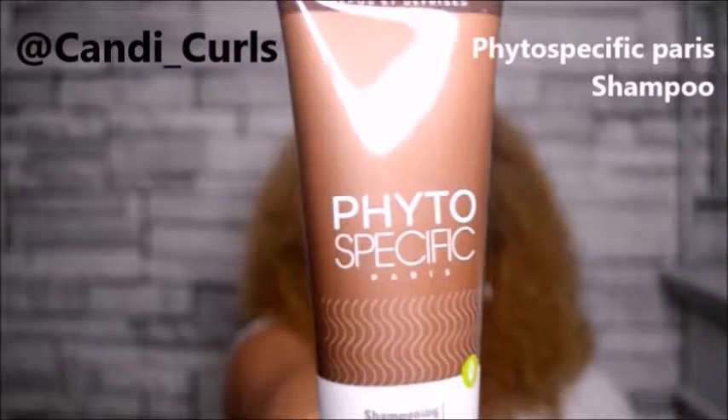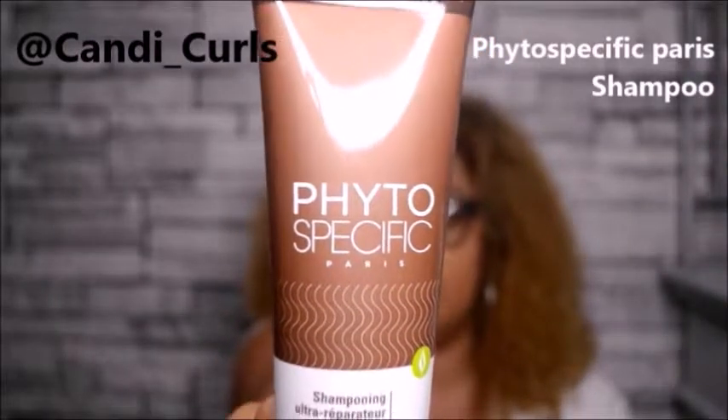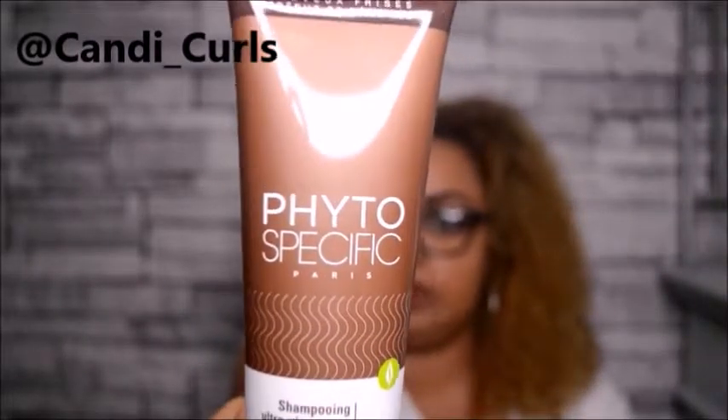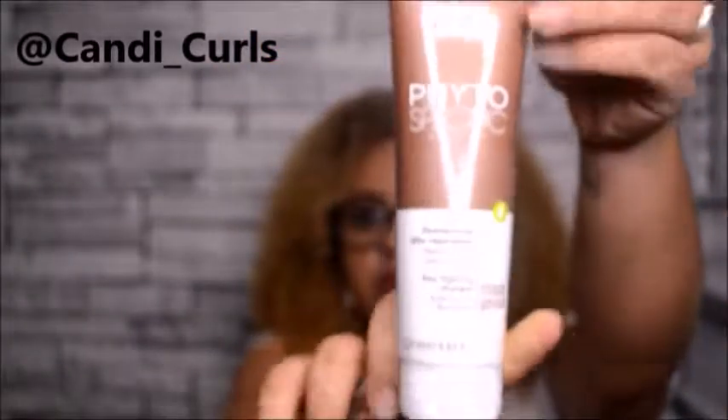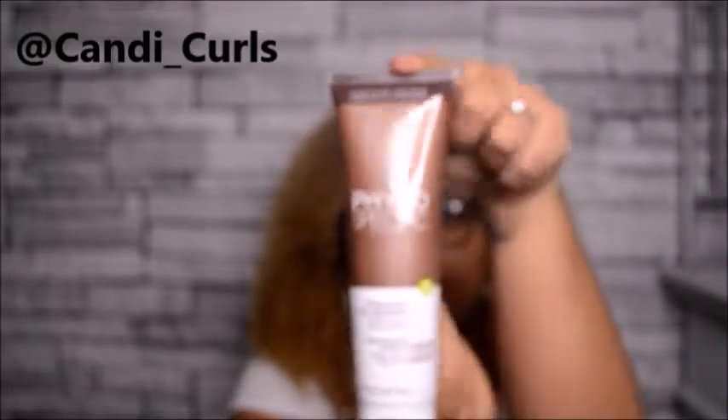The next brand included in this box is one I haven't heard of before. One of the things I really like about getting these hair boxes is being introduced to new brands, as well as being able to try products from brands I do know. I'm not going to try and say the name because I know I'll say it wrong, but it's for curly, coiled and relaxed hair, and this is the shampoo. The shampoo is in a container like this - I don't think I own a shampoo in this style. It'll be interesting to see how this works.